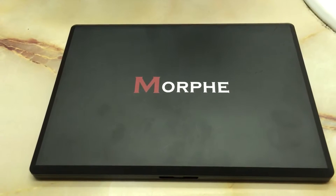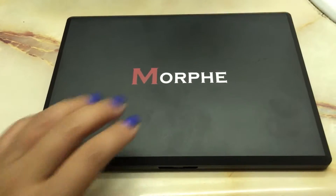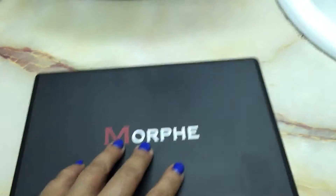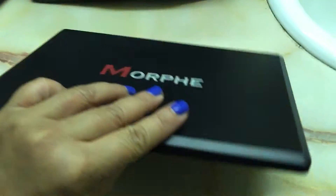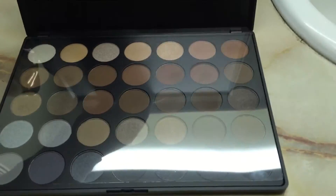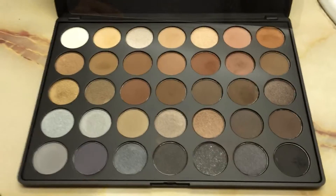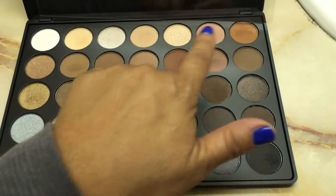Hi everyone, I wanted to talk about my Morphe 35K eyeshadow palette. I've had it for a week already and it looks like this, and in the back it says 35K. Let me go ahead and open that up for you — I've had it for two weeks now and I pretty much use it every single day and I love it.